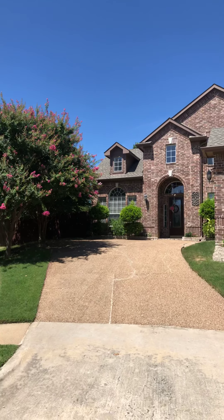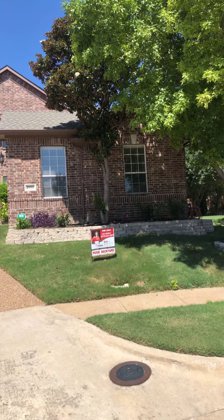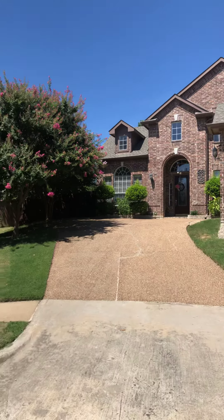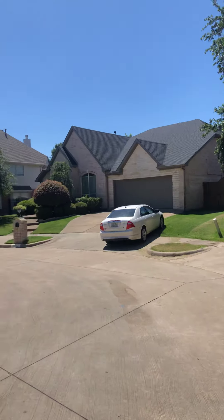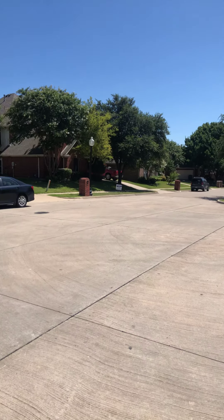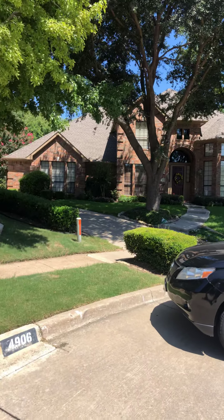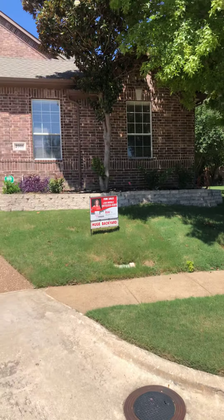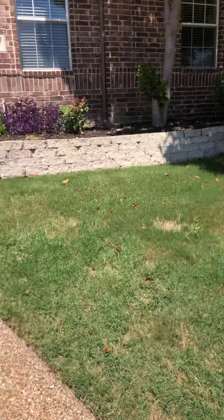Hey guys, how you doing? We are at 4906 Carolina Circle. It's up on a little bit of a hill here. Nice neighborhood at the end of a cul-de-sac. Nice cul-de-sac. Beautiful home right there as well next door to you. Got some mature trees in the area. Good location.